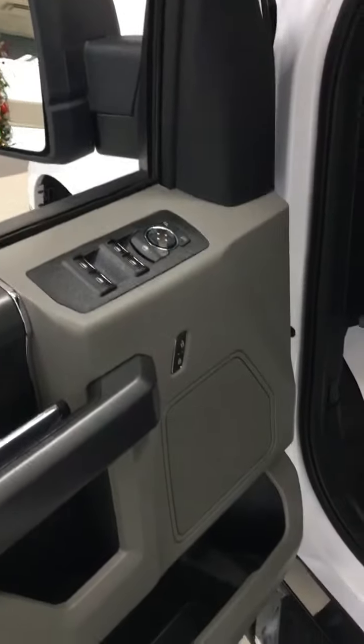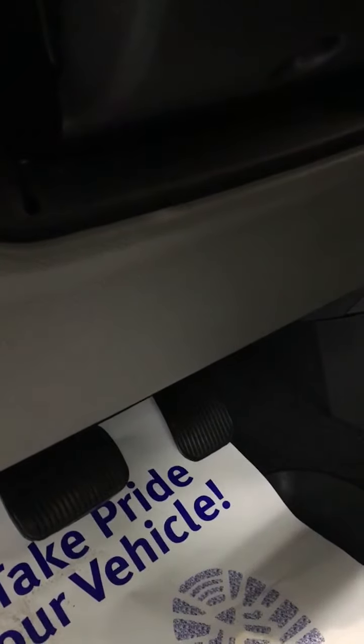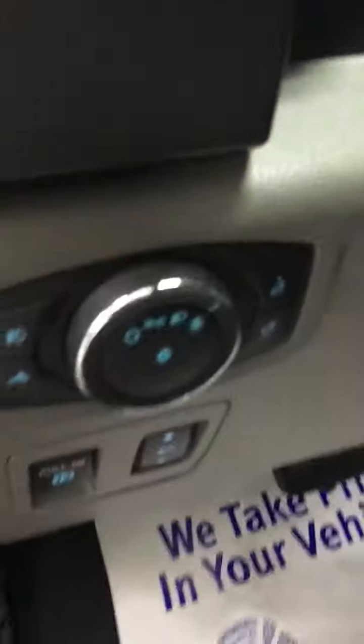Power windows, power door locks, power mirrors, power seat, even power pedals. You don't have to pull your seat up — you can actually pull your pedals up to you instead. Electric parking brake.